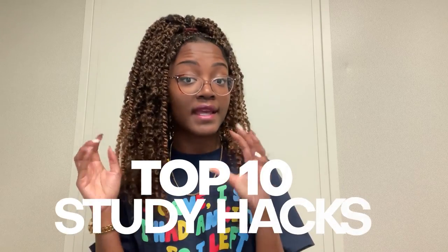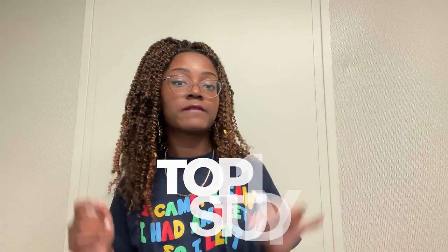I will be talking about my top 10 study hacks that have gotten me a 4.0 GPA for both undergraduate school and high school. I am currently in graduate school — I don't have a 4.0 for graduate school because I've been slacking a lot and have many other obligations, including working full time. But this advice mainly pertains to undergrad and high school students.